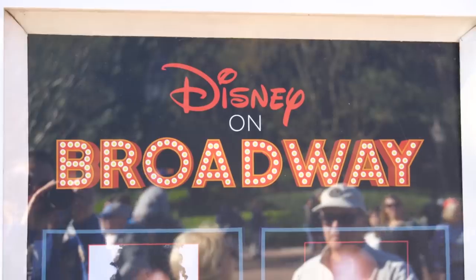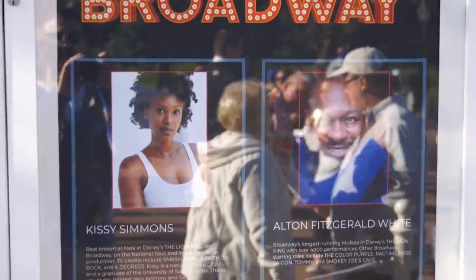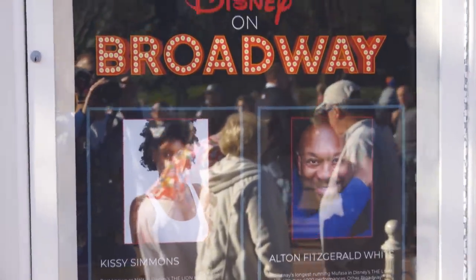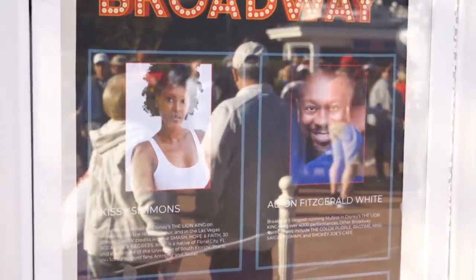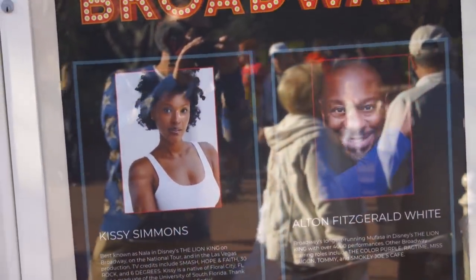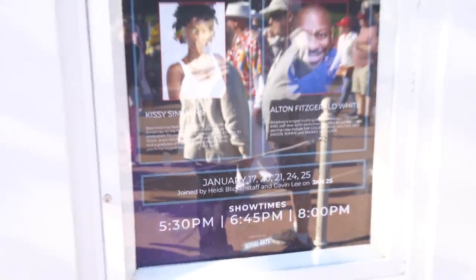Tonight for Disney on Broadway, we've got Kissy Simmons and Alton Fitzgerald White, who are both in the Lion King production on Broadway. There are three show times: 5:30, 6:45, and 8:00, and that's when you can come and watch them sing here in the American Adventure Theater.